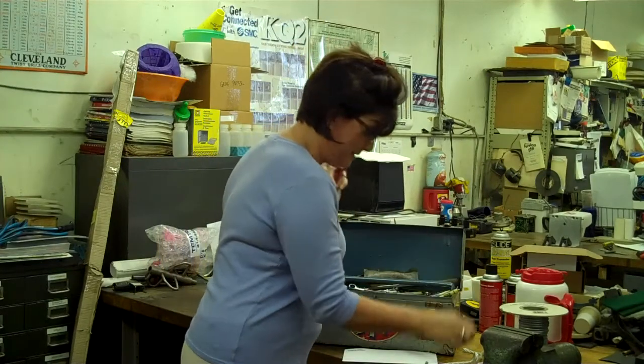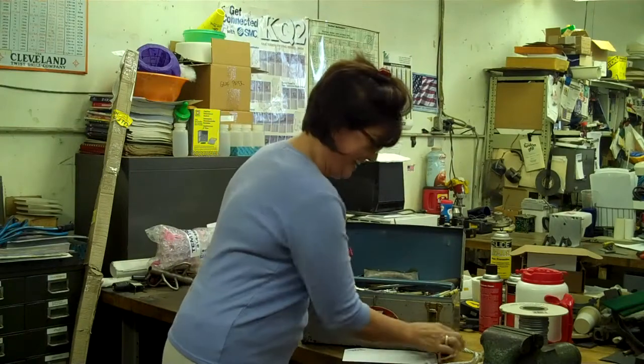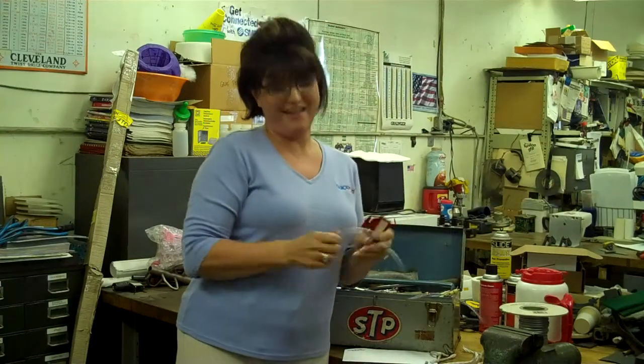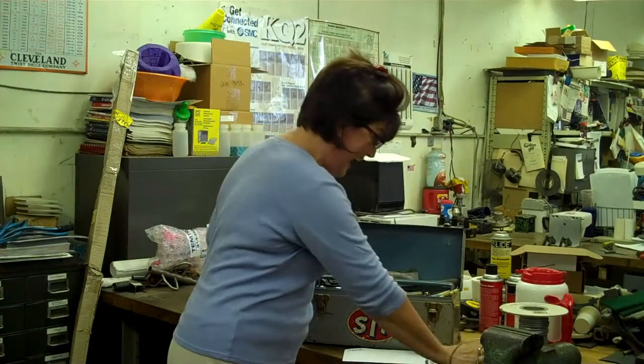Beautiful. And this piece of rope? Whoop! And now let's try this wire. Hello! Yes!